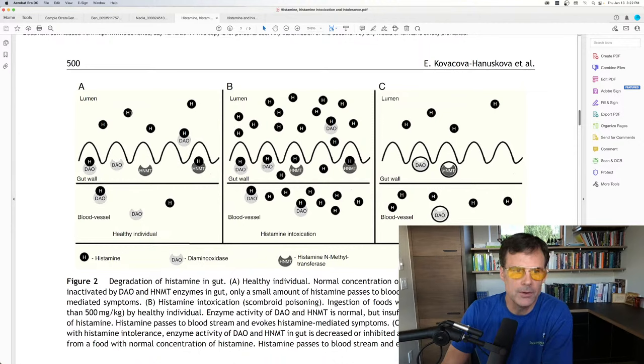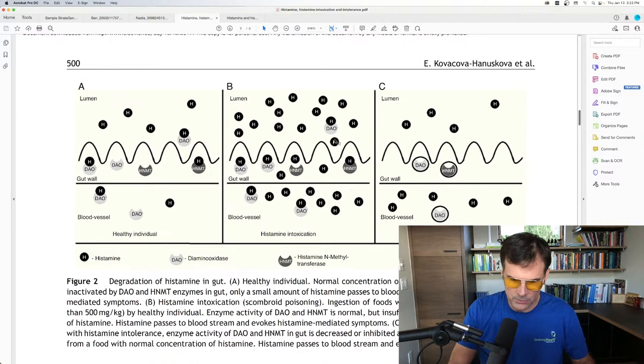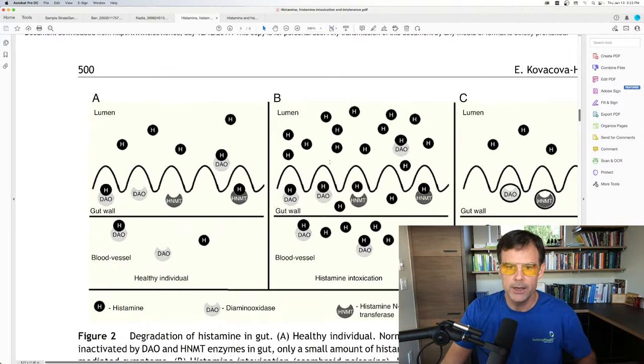When you woke up, the amount of histamine in your system wasn't very much. Then you had the kombucha, apple cider vinegar, and sauerkraut, and now you've got all this histamine in your system. Your DAO enzyme is working hard trying to process it, but it can't — there's too much. That's histamine intoxication.